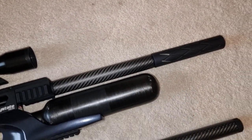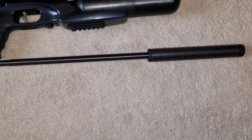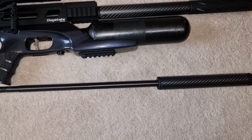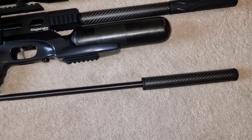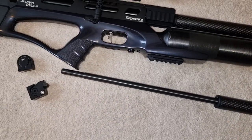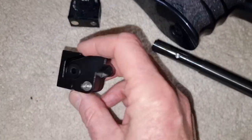Changing barrels is an absolute cinch as well — I really must do a video of that to show you how easy it is. It's just so simple. This has proven its worth — this thing's brilliant.